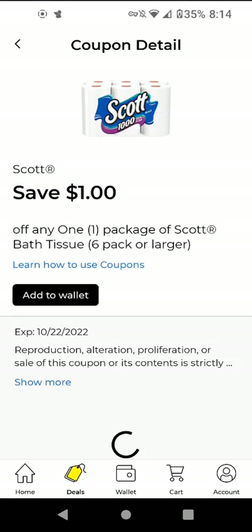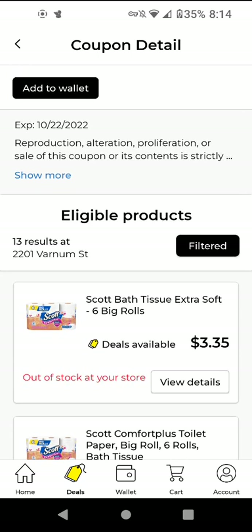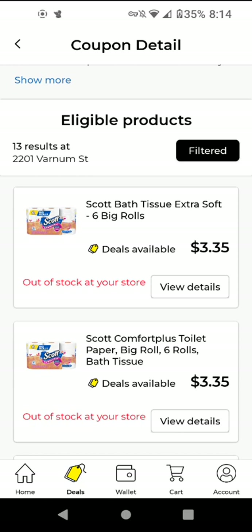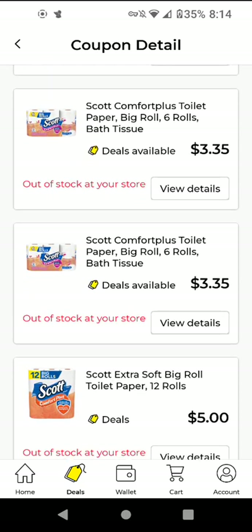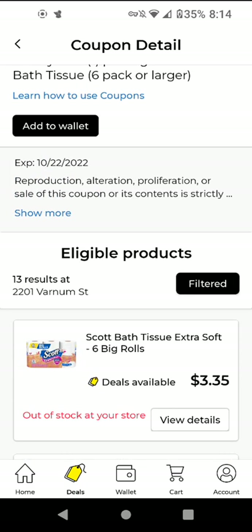The Scott Bath Tissue — if you get the six big rolls, these are $3.35. With the $1 off digital it'll be $2.35. Or you could get the 12 rolls for $5, and with the $1 off digital it'll be $4.